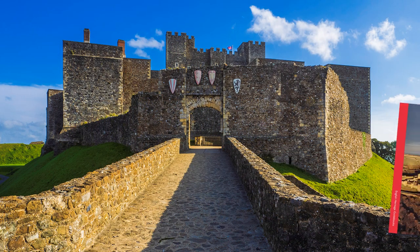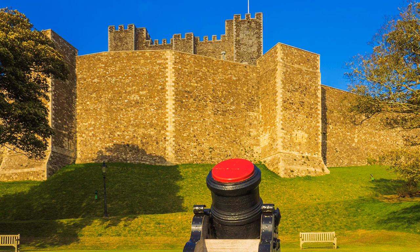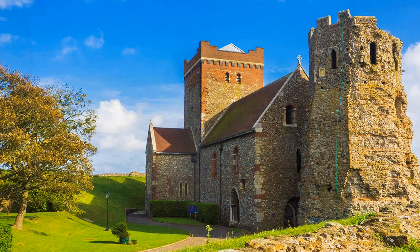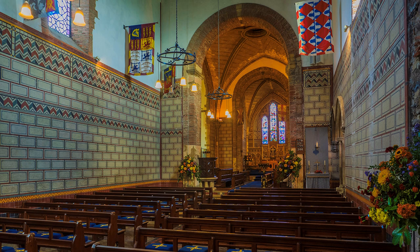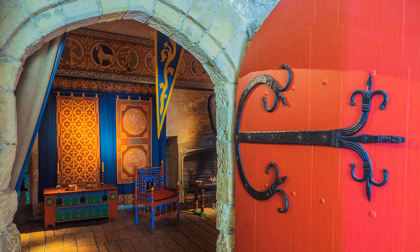Much of Dover Castle was built in the 1180s during the reign of Henry II, continuing into the thirteenth century under King John and Henry III. However, the site's history, which guards the Straits of Dover, goes back much further. Not much remains of an Iron Age hillfort, but we can still marvel at two earlier buildings: a Roman lighthouse dating from the first half of the second century, and an Anglo-Saxon church from around AD 1000, but heavily restored in the 19th century. In the great tower, English Heritage have reconstructed how it might have looked when Henry and his court were in residence, an imaginary recreation of a twelfth century royal palace.